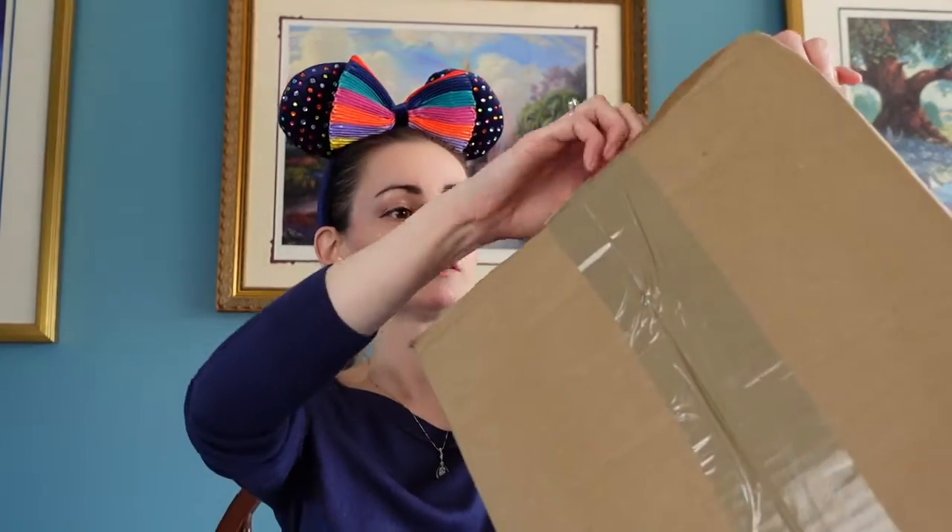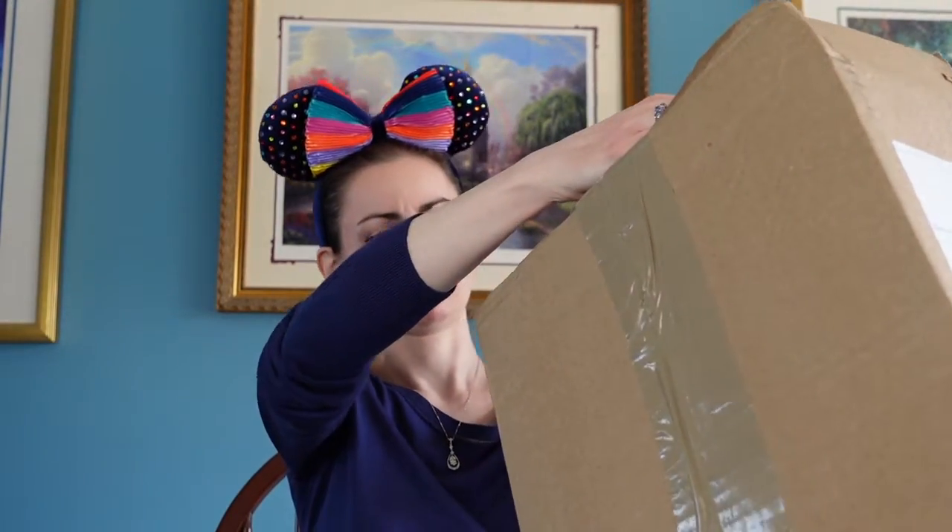I think customs has already gone through this box because it's been taped again, so they may have undone the unboxing for me. We're going to open this up and see what's inside. It's going to have some items from the new 50th anniversary of Walt Disney World. I don't know what the other person ordered, so that'll be a surprise for both of us. Okay, this doesn't look too bad — let's open it up.